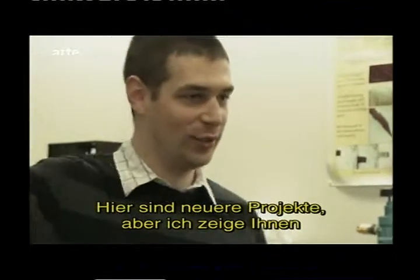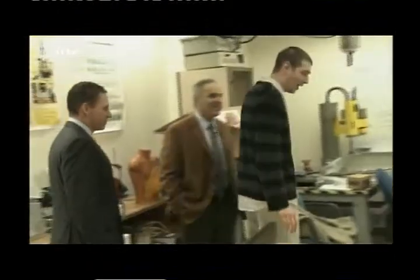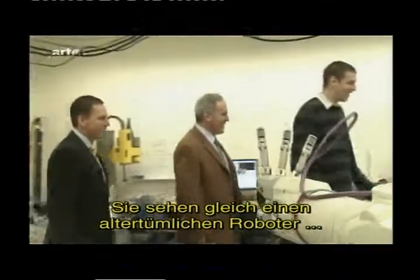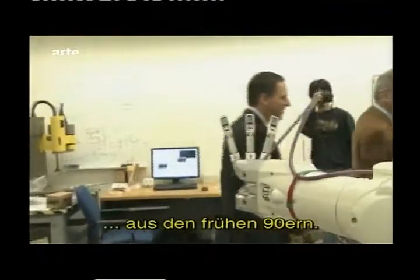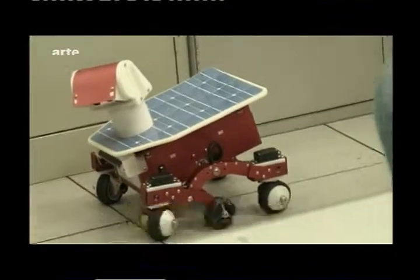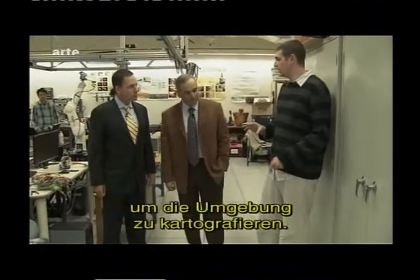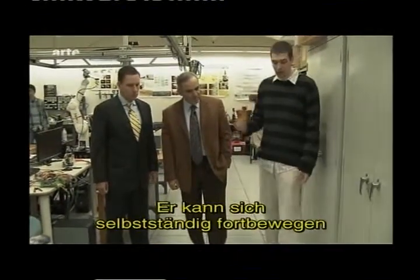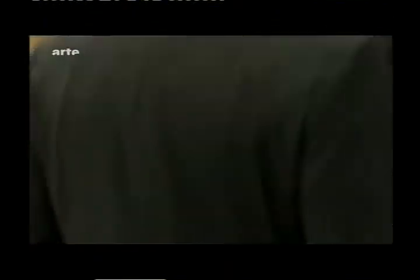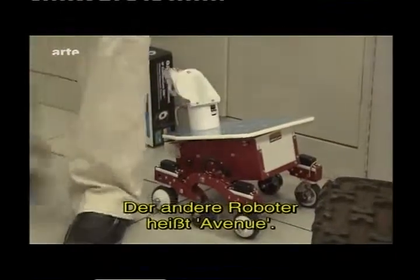This is some of the newer stuff, but I thought I'd give you a little of the older stuff first. By older, I mean back to the early 90s. You'll see an ancient robot here — it might look like a little Mars Rover to you. Using vision alone, you can drive it around, map the environment, and it can move autonomously, avoid obstacles. I could put an object in front of it and it'll keep a distance. This robot's called the Avenue.